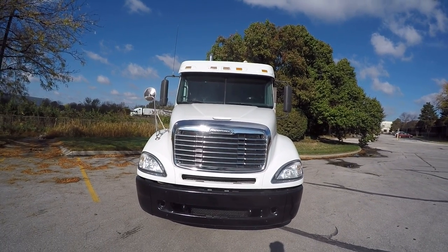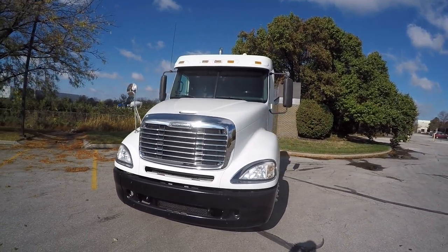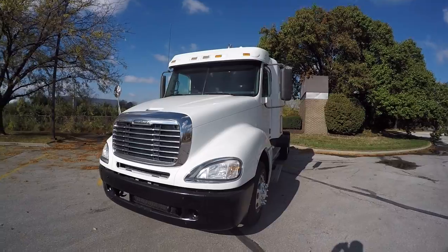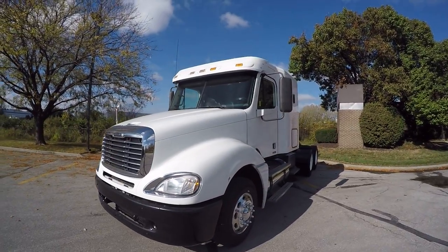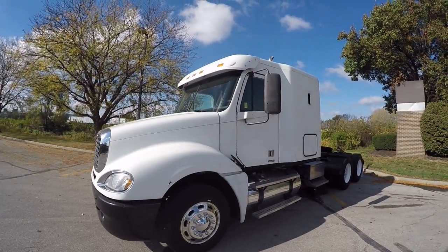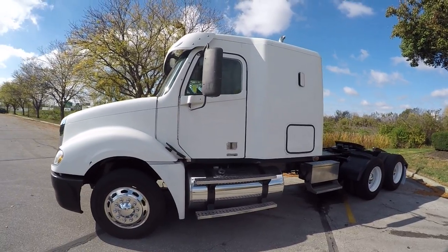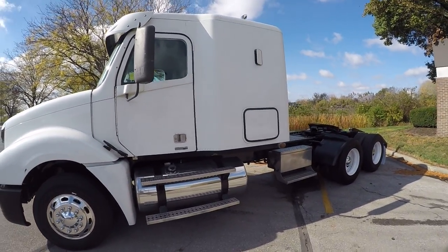Good morning truck buyers. We're looking at a 2007 Freightliner Columbia flat top powered by the Detroit diesel 14 liter, 10 speed manual transmission. This is the 58 inch flat top sleeper version — great for grain hauling, local, regional, flatbed, anything you want to haul, it'll do it.